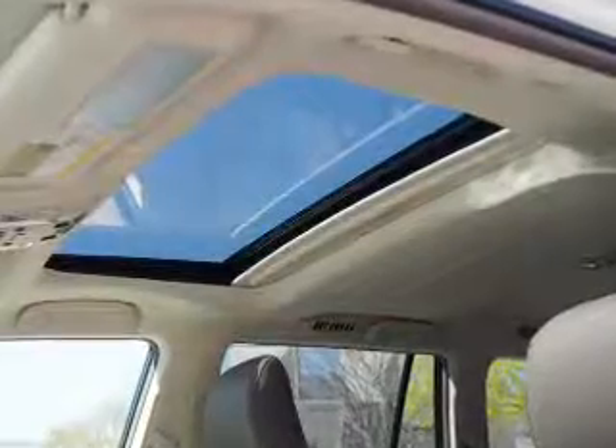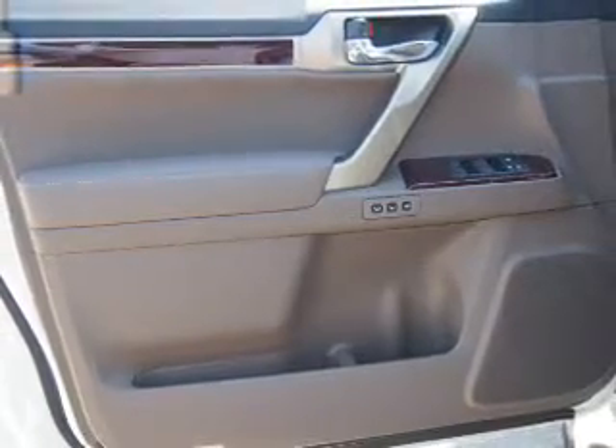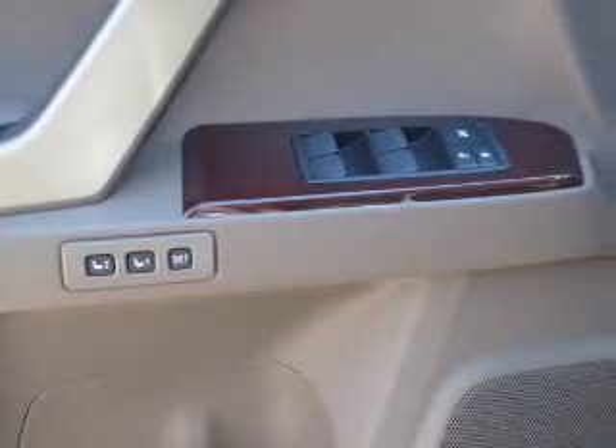Inside, you'll find a heated steering wheel, third-row seat, leather seats, heated seats, Bluetooth connectivity, digital radio, Sirius XM satellite radio, auxiliary input, steering wheel controls, and push-button start.